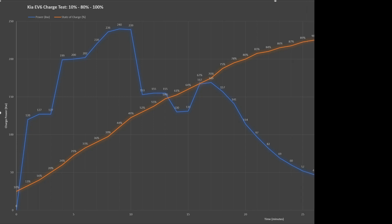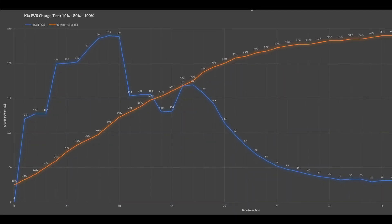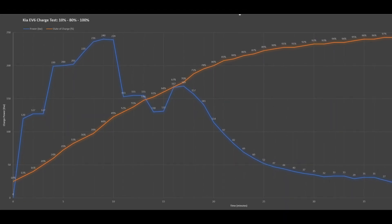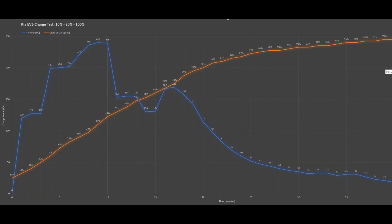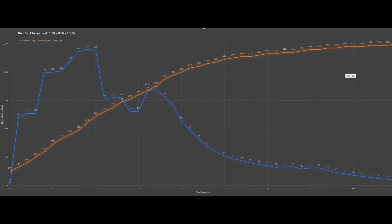At the same time, the state of charge is at 89%. From there on, it slows down even further to protect the battery. The final 100% state of charge is reached at minute 45, and the power is down to a measly 11 kilowatts.